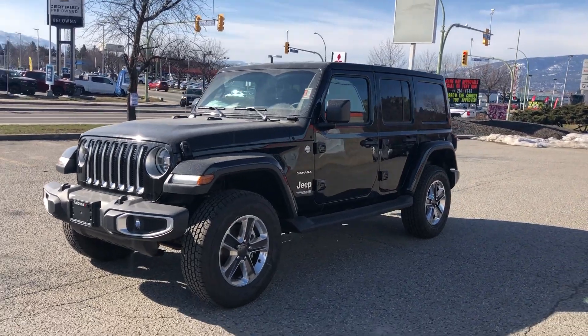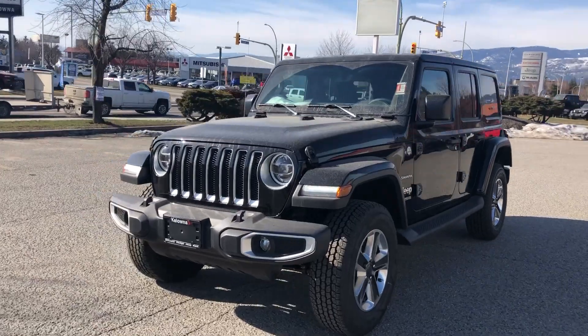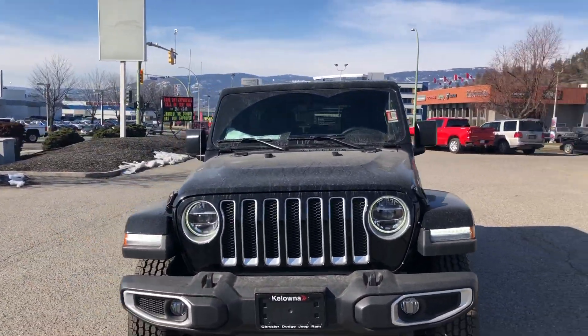Hey Gary, this is Taylor here from Kelowna Chrysler. This is the 2020 Jeep Wrangler you inquired on here. This is a Sahara model.